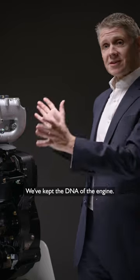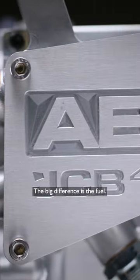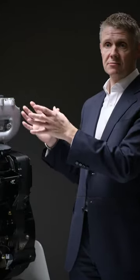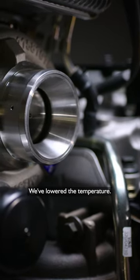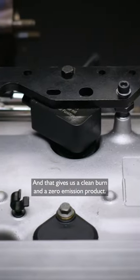We've kept the DNA of the engine. The components are familiar and common. The big difference is the fuel — we've gone to a zero CO2 hydrogen gas. We inject it into the engine. We've lowered the pressure, we've lowered the temperature, and that gives us a clean burn and a zero emission product.